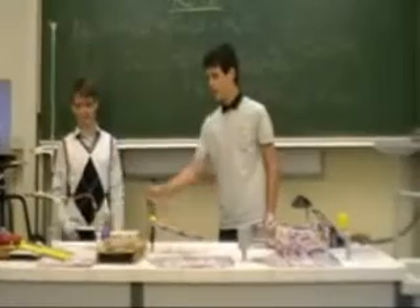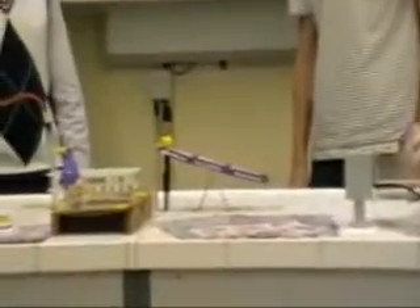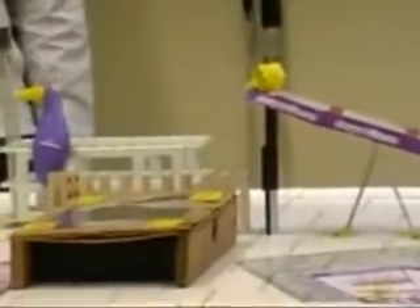Az acetilén az oldalsó csövön keresztül próbál távozni, ahol egy léggömbbe töltik. A léggömb felfúvódása a dominósor ledőlését eredményezi, emiatt felgyűrűzik a dominó elvágva az egész dominósor.